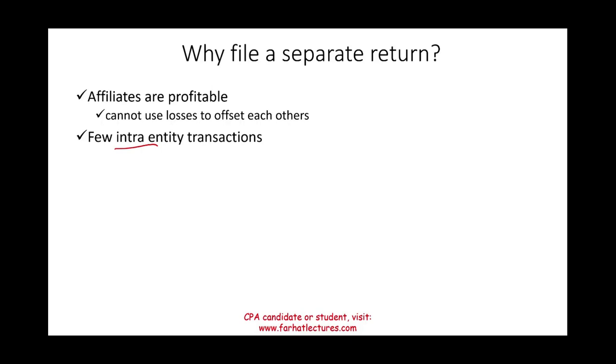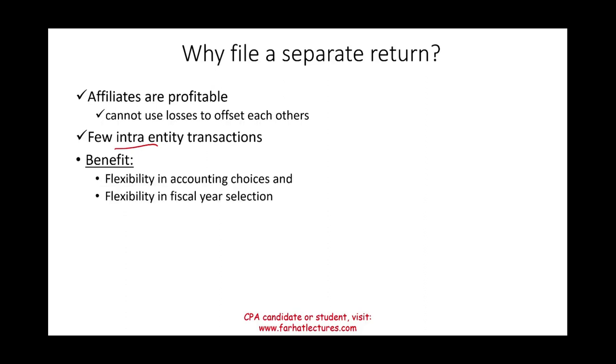There are also benefits to filing a separate return. You gain flexibility in accounting choices, and more importantly, in fiscal year selection. With a consolidated return, subsidiaries must follow the parent's fiscal year. Filing separately allows a subsidiary whose business is seasonal to choose a fiscal year-end other than December 31. Note: you cannot switch back and forth between separate and consolidated filing — IRS approval is required to change.